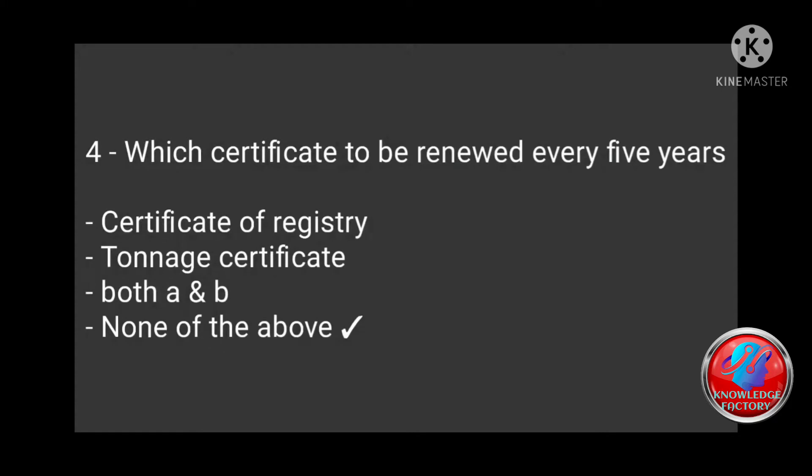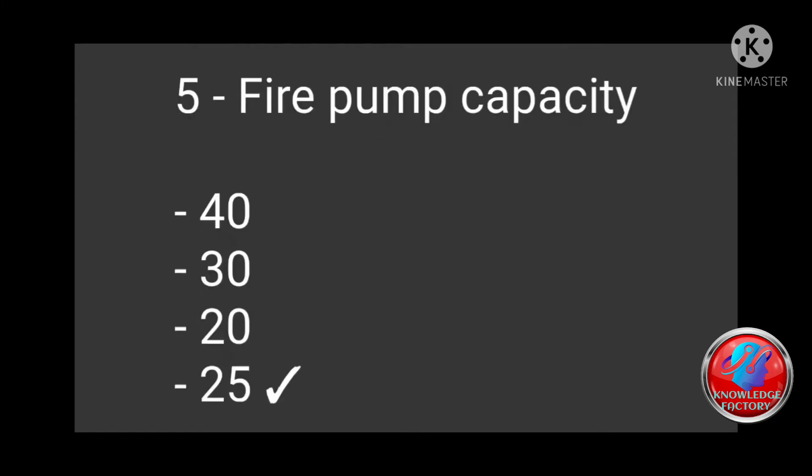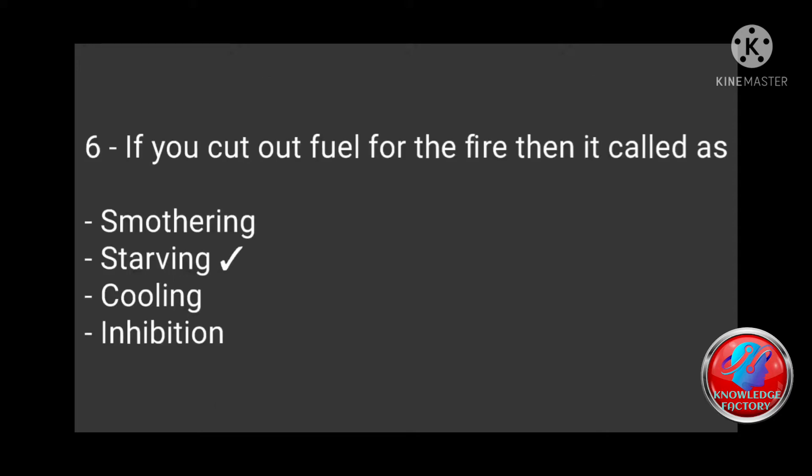Question 5: Fire pump capacity — 40, 30, 20, 25? Answer: 25. Question 6: If you cut out fuel for a fire, that is called? Options: smoothing, starving, cooling, innovation. Answer: Starving.